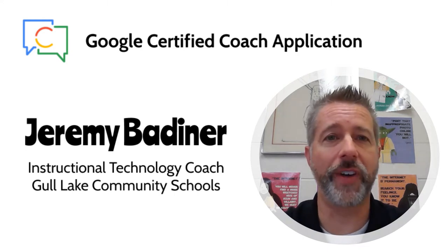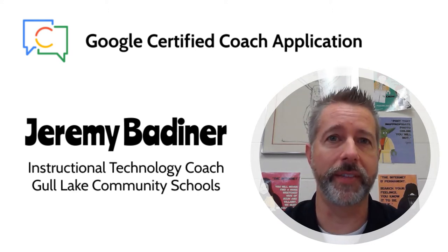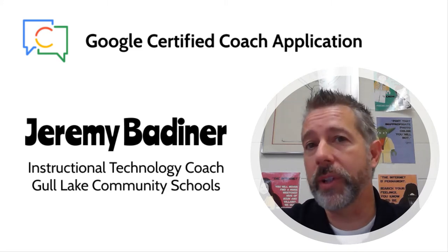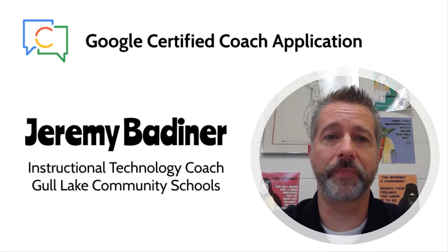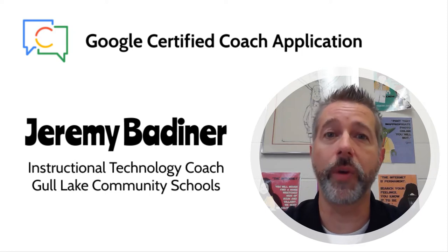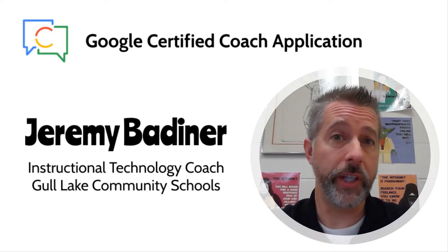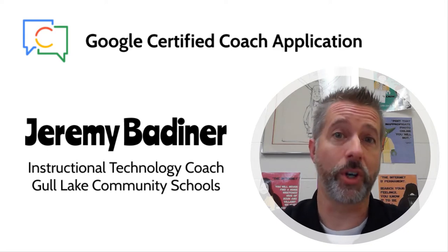This year we were remote for the first five weeks, then we went to hybrid for three weeks, and then we're just now back to face-to-face teaching. During that time I met with teachers remotely and in person when available. This video is going to show you how I use the five-step coaching method to help a particular kindergarten teacher deliver content to her kids.